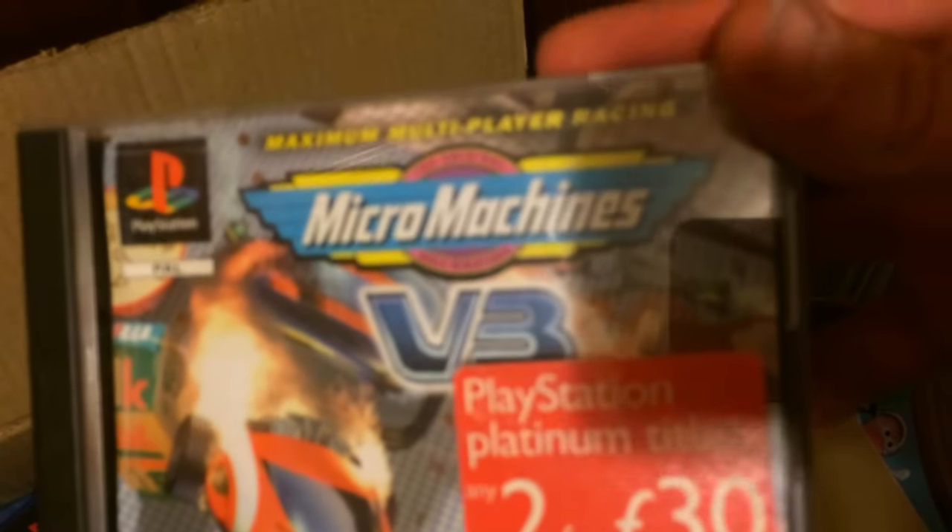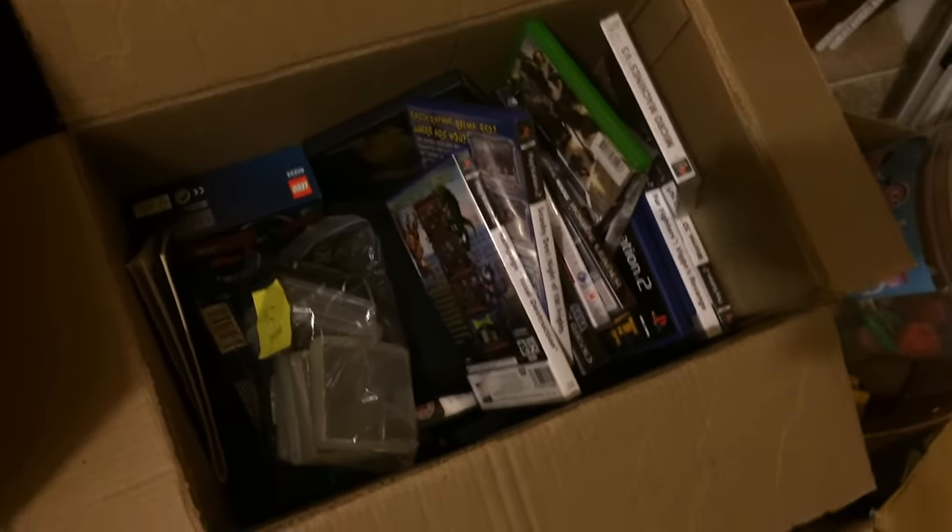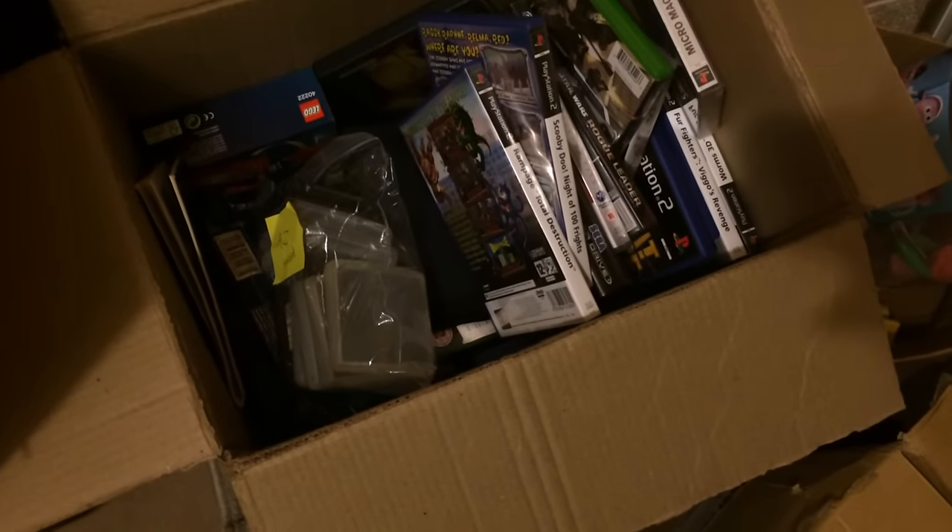That was a few quid — Micro Machines. And Sonic and Knuckles on Mega Drive — it's got the box and the instructions, but the boxes were really tatty. A good stack of games in there. I don't even know how much value-wise is in there, but probably about £200 or more — so yeah, that's really cool.